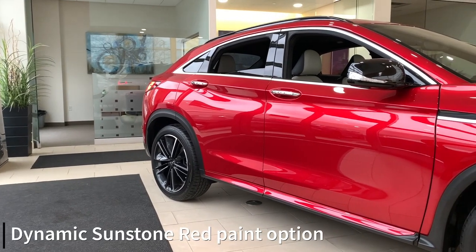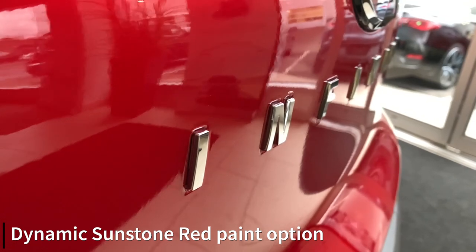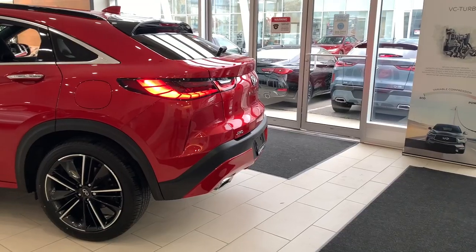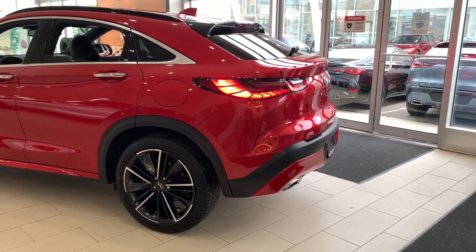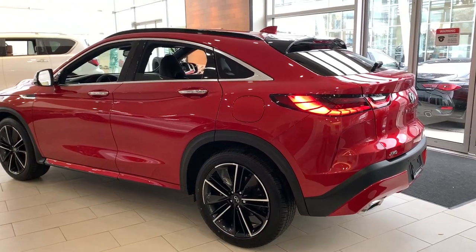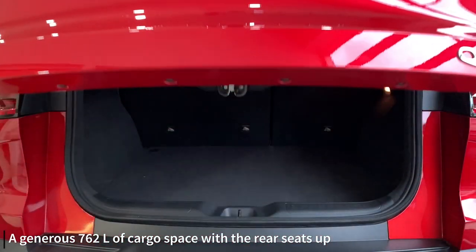This QX55 is finished in dynamic sunstone red. It's a gorgeous triple coat paint that really makes the car shine. There's 762 liters of cargo space behind the second row, which is amazing for an SUV with a coupe-like roofline.